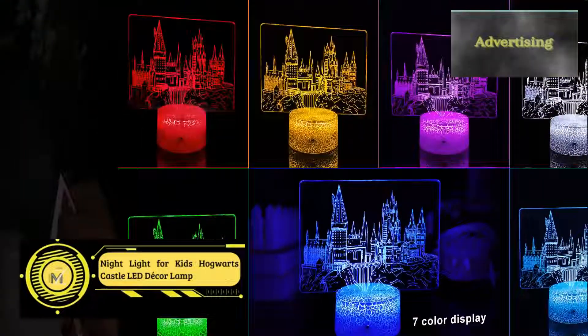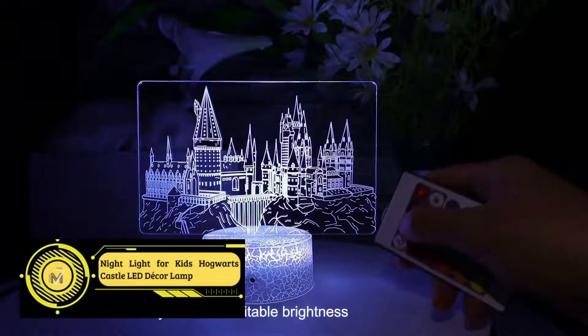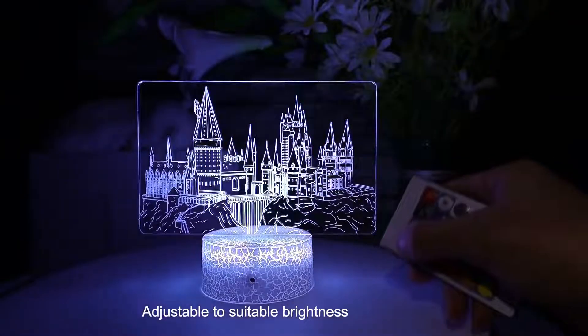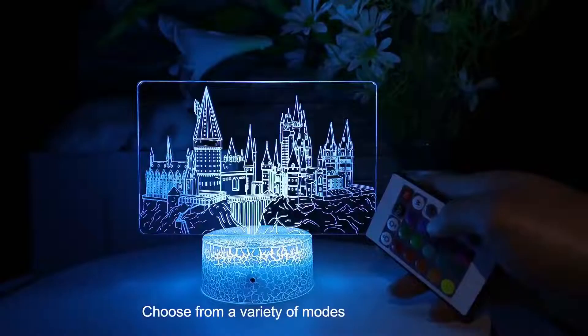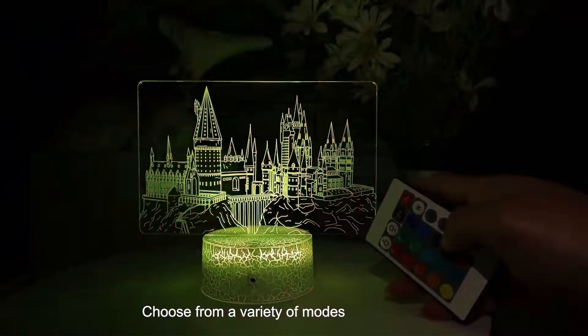Creative 3D visual effects — the nightlight is made with 3D technology and the realistic 3D Hogwarts castle design creates a gorgeous optical 3D illusion. Novel and charming, it will surely surprise and impress your children and guests.